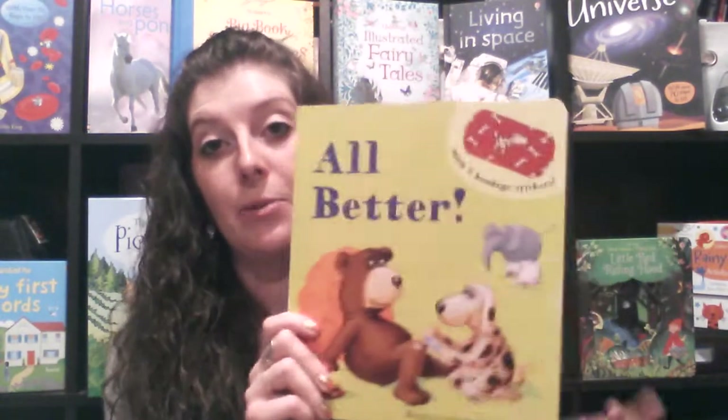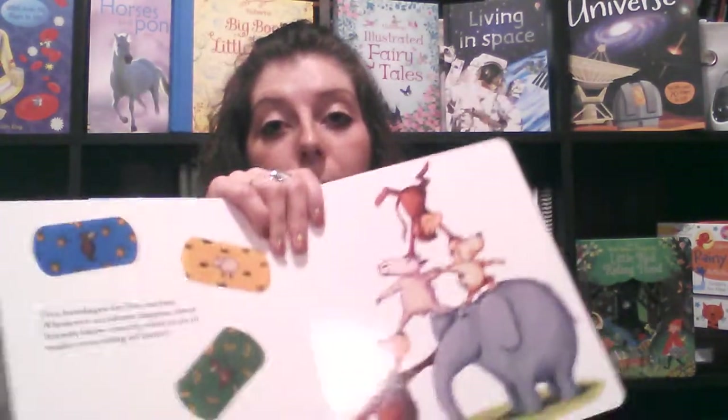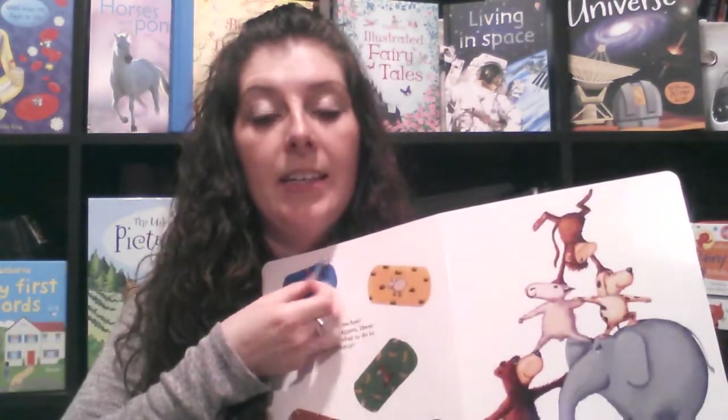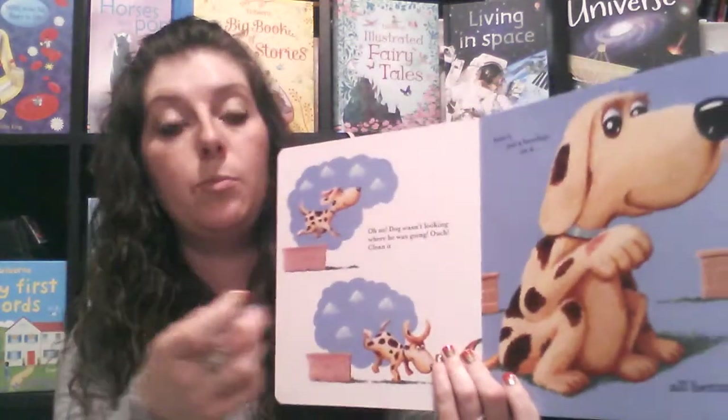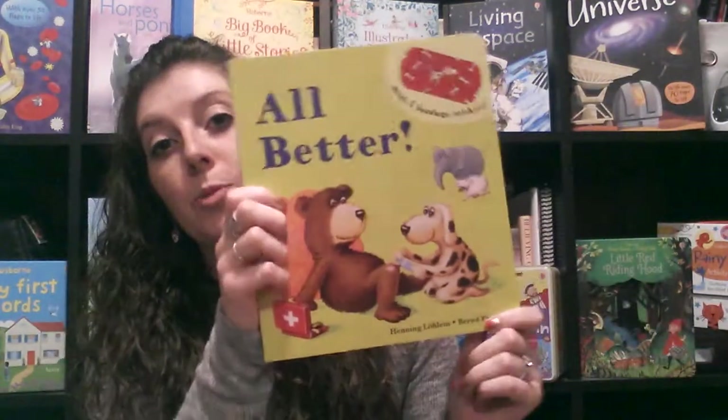All Better is one of our fan-favorite books — super cute, talking about making boo-boos all better. It comes with five bandaids, and each page has an animal with a boo-boo on it. As you put the bandaid on, kiss it, and it's all better. Another super cute interactive book.